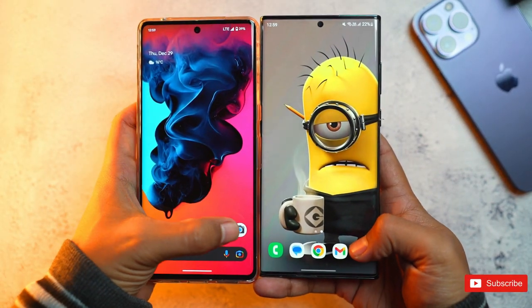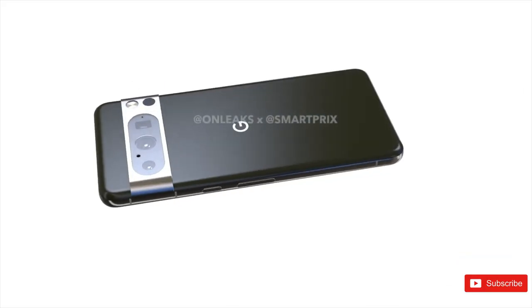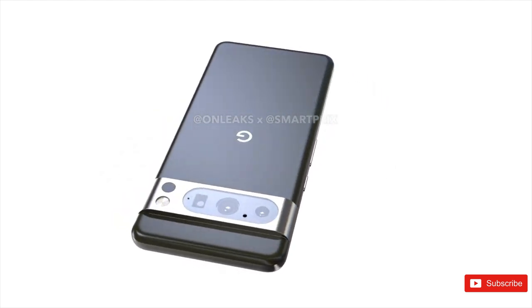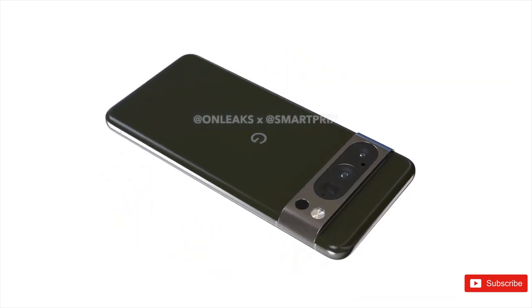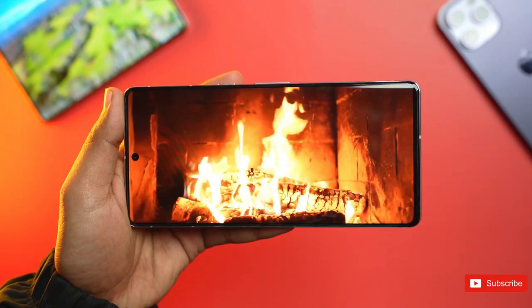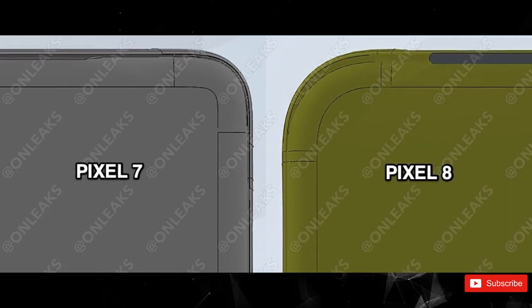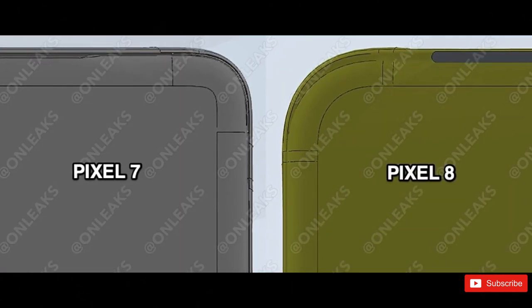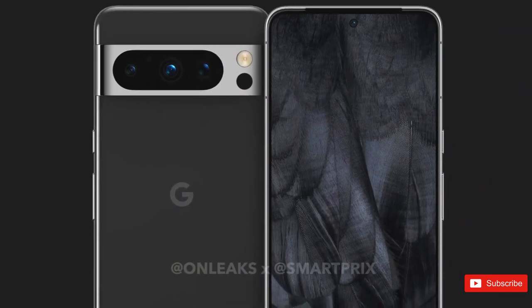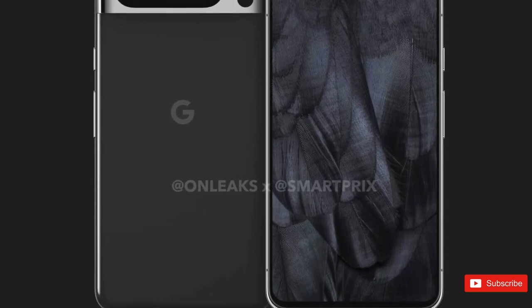In March, we got our earliest look at what the Pixel 8 Pro's design might look like. Unsurprisingly, Google isn't rocking the boat here. These renders, which come from noted leaker OnLeaks, show off a device that looks like a slightly modified Pixel 7 Pro. Basically, there are three basic changes, and they all point to a minor upgrade. The most noticeable change is the new camera bar — unlike with previous models, the camera lenses here are far more spread out across the device.